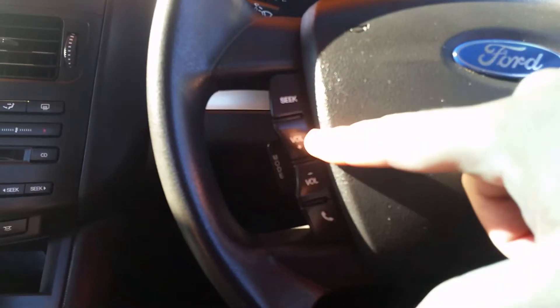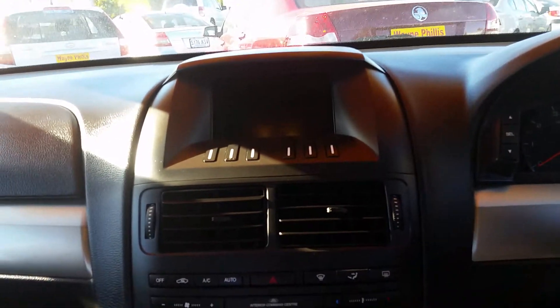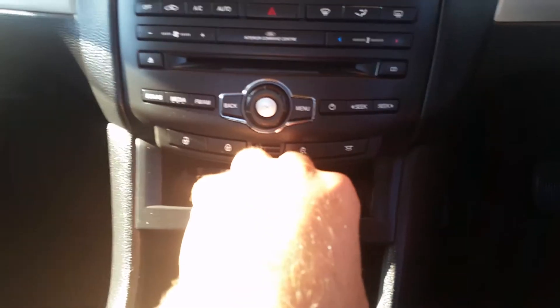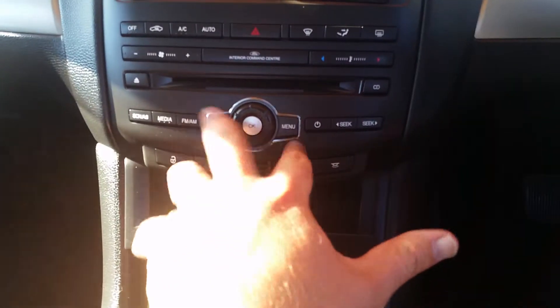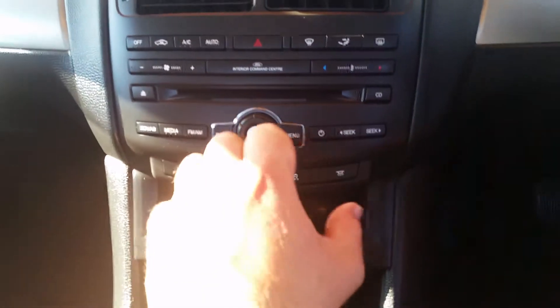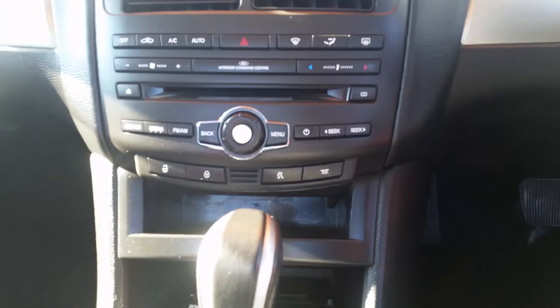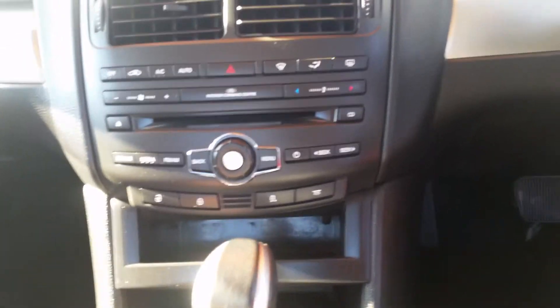Bluetooth system and stereo controls are all here. This is the Ford Command Center for the premium sound system. In there you've got the ability to centrally lock your doors from inside, electronic driver stability assist, and all your function controls for the entire interface are controlled through this section. Climate air conditioning, CD, MP3 — pretty much any form of music or media you can think of will play through this.